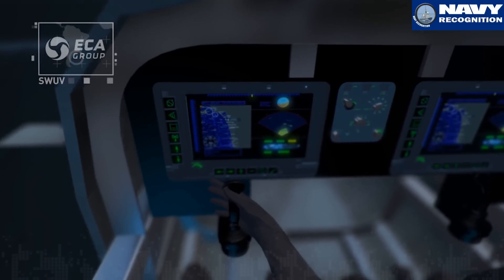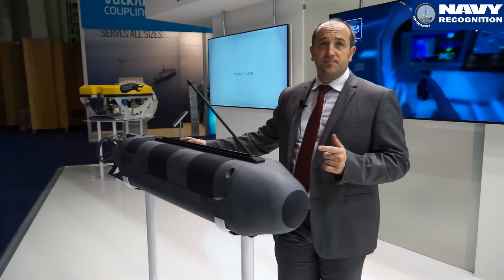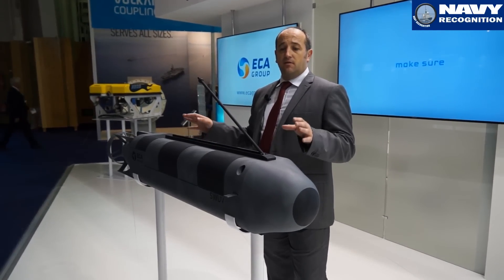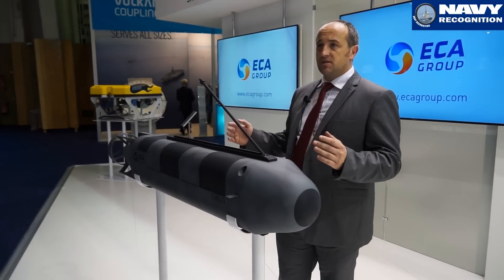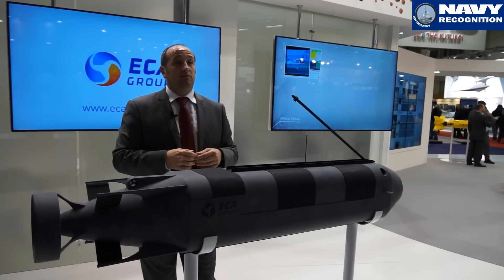This type of vehicle allows to carry six divers including two crews. The vehicle includes breathable reserve and automatic buoyancy and trim compensation systems. We have two thrusters to rotate and translate on the seabed.